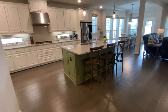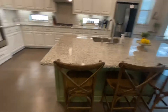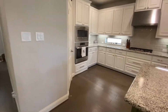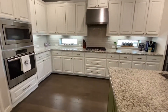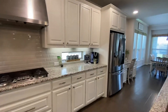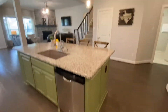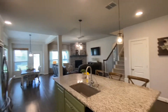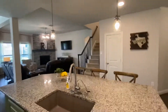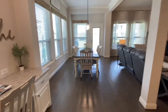We have the kitchen — very pretty kitchen. Big island with room for some chairs around it. Built-in microwave oven. Looks like it's got a five-burner gas stove. Dishwasher in the island. This is looking back out of the kitchen into the main living room. Then we have your breakfast area here — very nice.